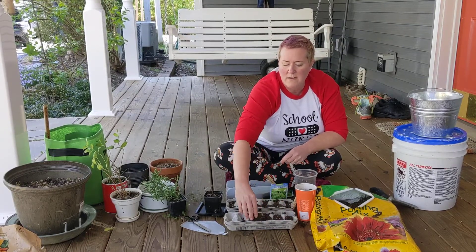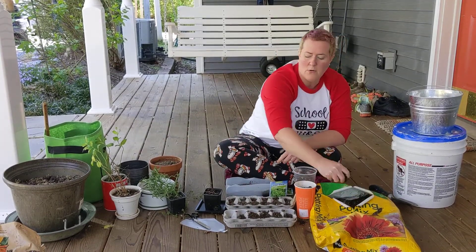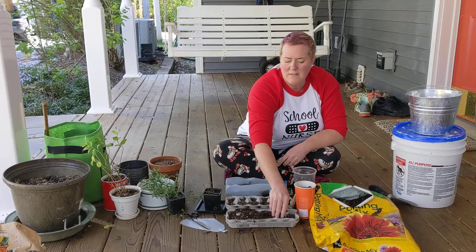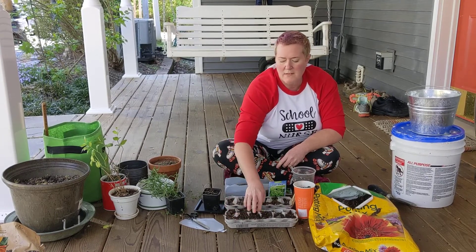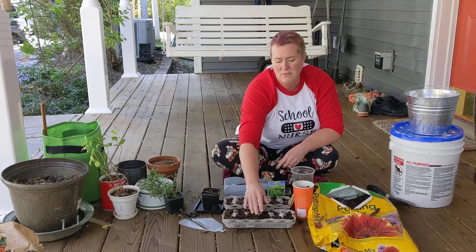There are studies that show that connecting to the earth, connecting to dirt in the garden lowers your blood pressure, it lowers your pulse, and creates a sense of mindfulness and connection. There's absolutely nothing better for you than knowing where your food came from. In a time like this, it's really nice to know that you can be self-sufficient and grow some of your own food.